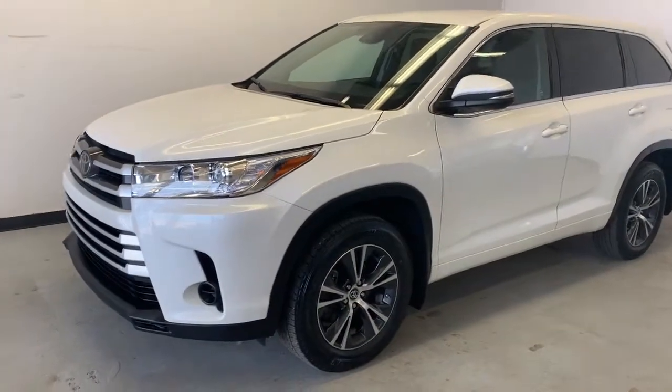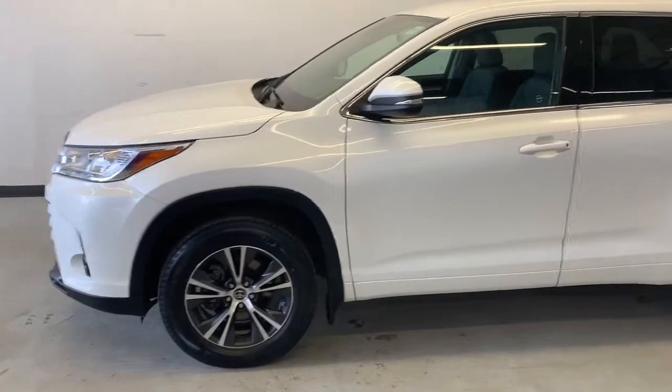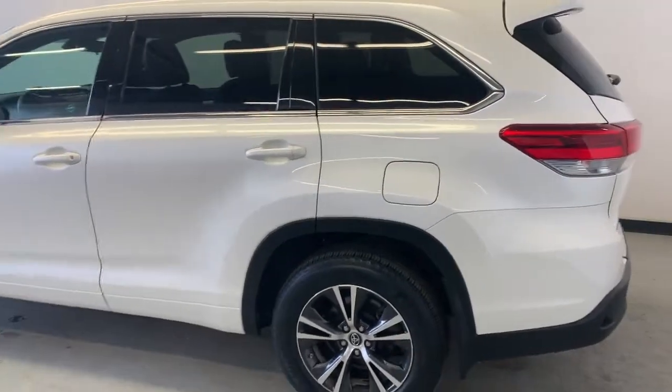Here we have a 2018 Toyota Highlander LE all-wheel drive. It has a 3.6 liter V6 engine and automatic transmission. It's an eight-seater SUV with just over 46,000 kilometers on it.